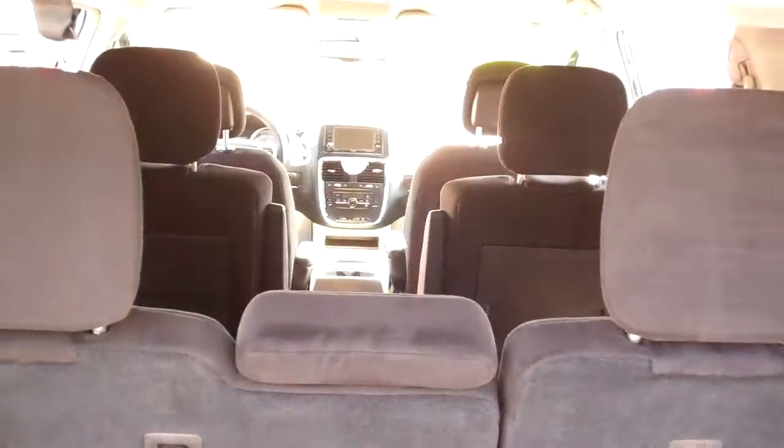Also power sliding doors, so you can open those both up. Stow and go, so that means those seats will fold down flat, so it'll be just like the floor — same with the two middle ones, and you can do them one at a time, so you can keep a seat up, whatever you need. It's a nice feature.